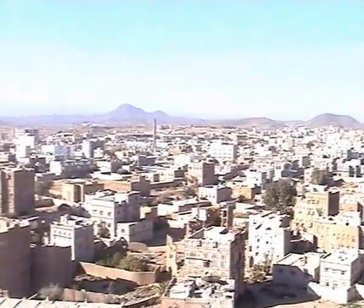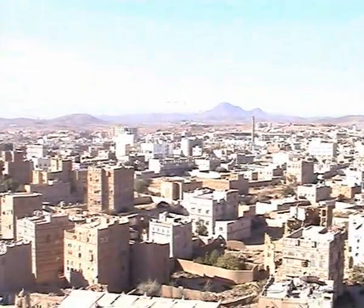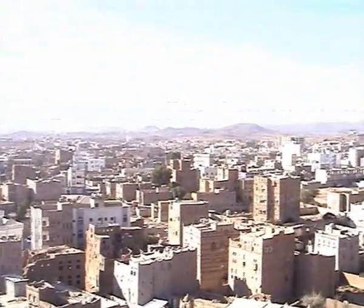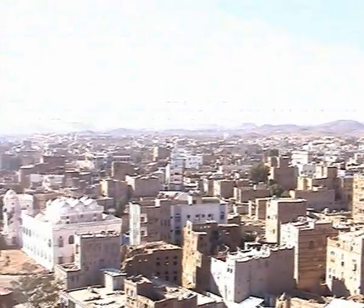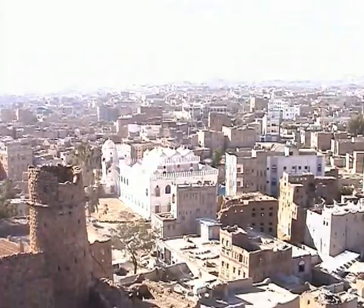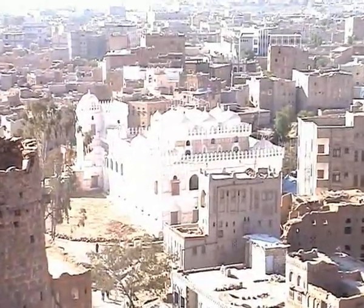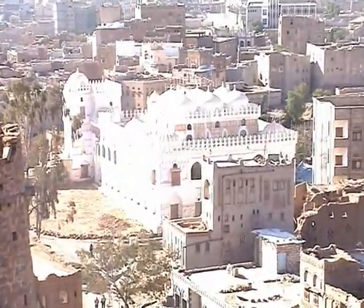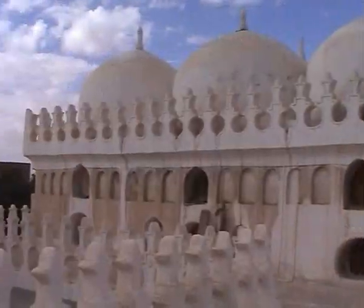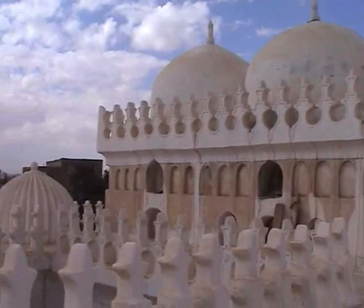From Sanaa, the capital, we come to Radha, which is in the center of a plain surrounded by rugged mountains. In the past, this rough and mountainous territory was an important center of the region, so that Sultan Amir of the Taridi dynasty decided in 1503 to build one of the most eclectic madrassas of the region, the Amiriya Madrassa.